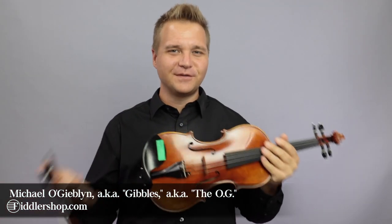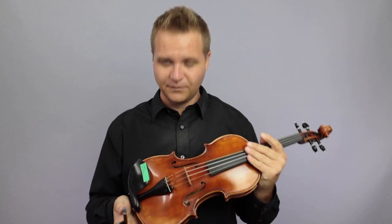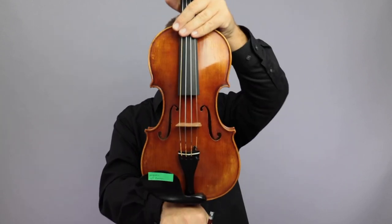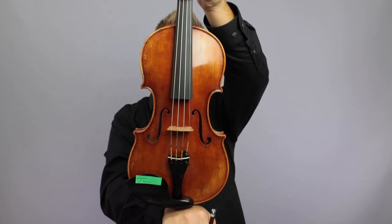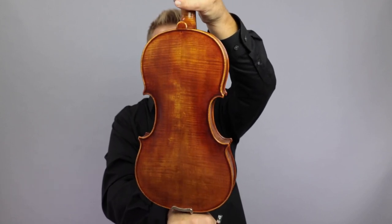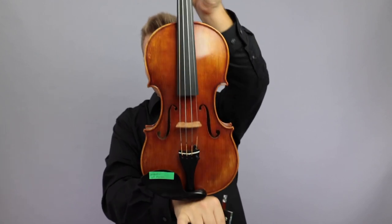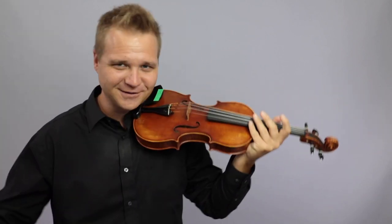Hello there! I am Michael Ligoblin with FiddlerShop.com and this video is a comparison for our dear customer — I'm probably butchering your name, sorry. I have never before seen the Holstein Workshop violin alongside the Guarneri del Gesù — the Guarneri del Gesù that Fritz Kreisler once owned.